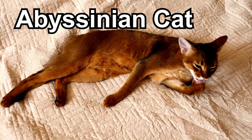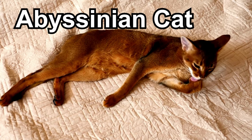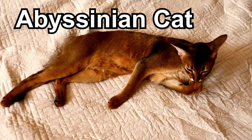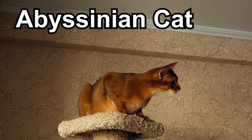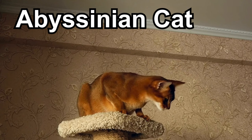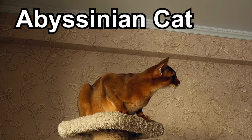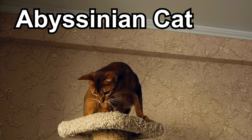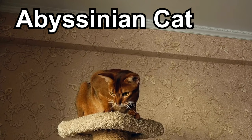Abyssinian cats are special because of their unique and beautiful coat that looks like it's covered in tiny tick marks or little spots. Their fur comes in warm, earthy colors like gold, cinnamon, and ruddy, making them look like mini wild cats. Abyssinians are known for being very active and playful, always ready for a game or a chase around the house. With their big, expressive eyes and large ears, Abyssinian cats have a curious and alert look that adds to their charm.